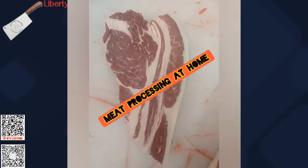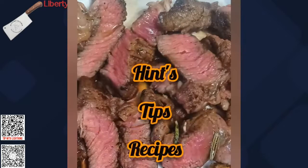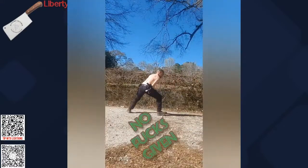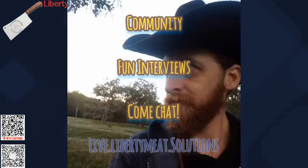The Liberty Meat Solutions podcast is all about food freedom and finding ways to provide for you and your family outside of the system — how to raise and process your own meat and not rely on others to do so. Thanks for listening, and I hope that you enjoy.